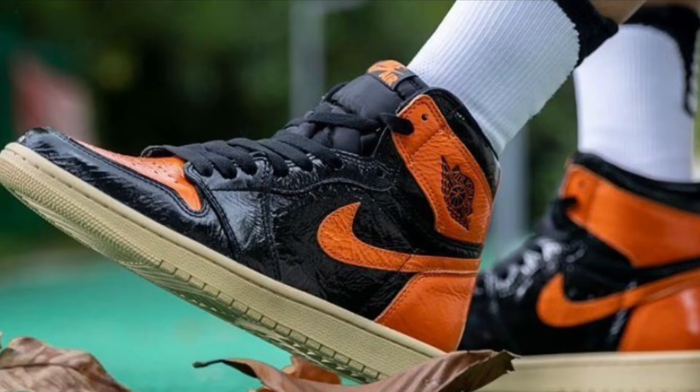Y'all can doubt these all y'all want, man. These are not gonna sit, bro. Unless your store has a size 14, 13, or 15 — they might sit in only that size. But from size 8 through 11 and a half, 12, they're flying, man. Y'all can doubt these all y'all want — these will fly.